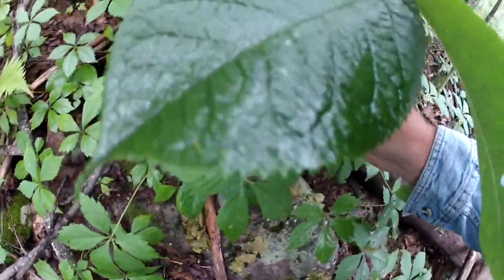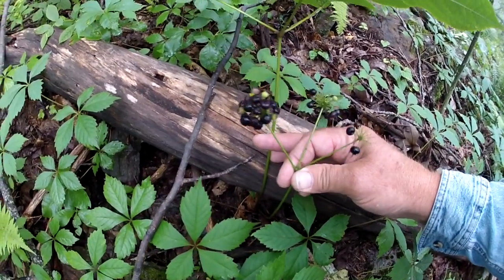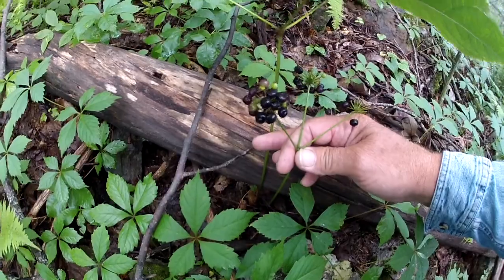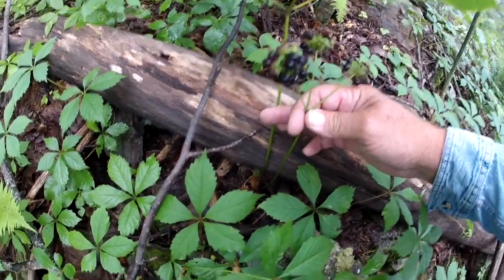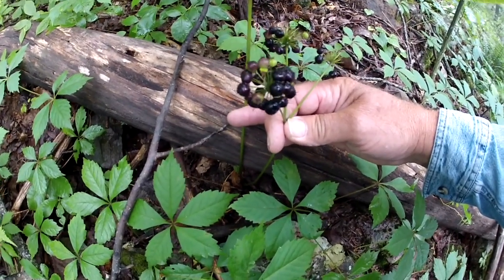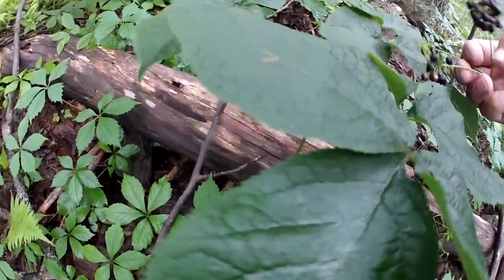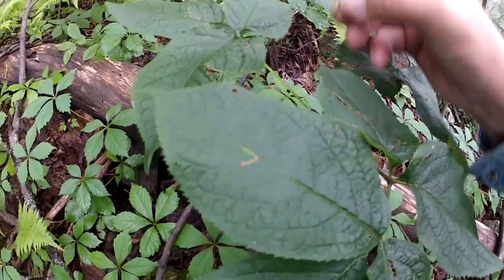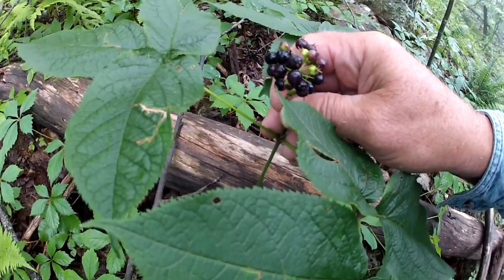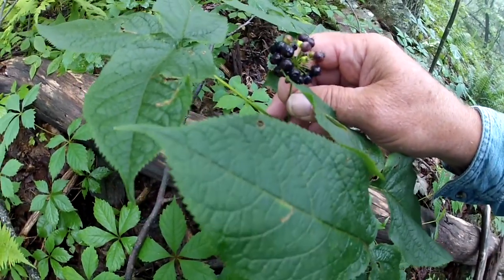All you mountain folks who know what ginseng is - does that look like ginseng to you? A lot of you don't know this, but foolsang has a seed pod that comes up off it from the root of the plant, and it has three different stems on it. This right here is wild sarsaparilla and you can use this for food. But if this were a ginseng plant, these berries would be red and sticking up right out of the center of the plant. This is why foolsang gets called foolsang.